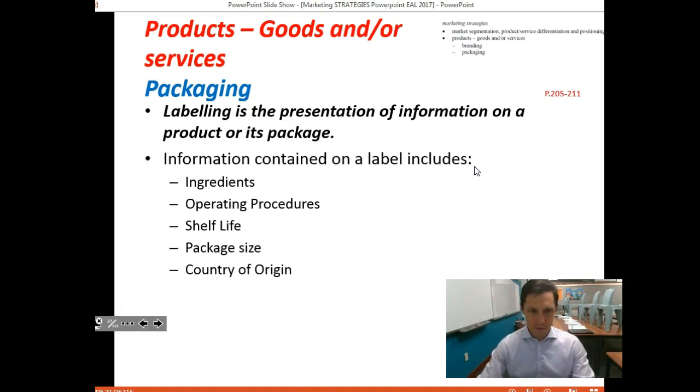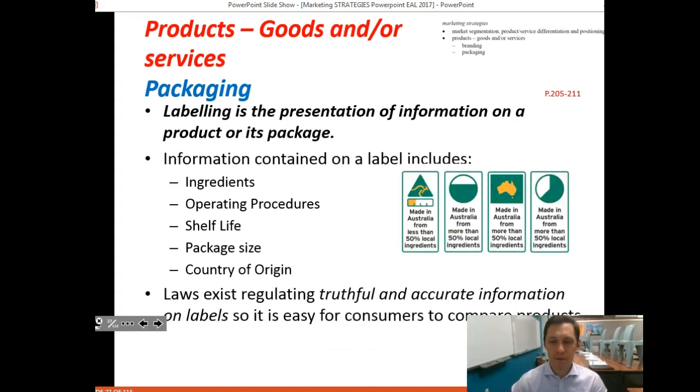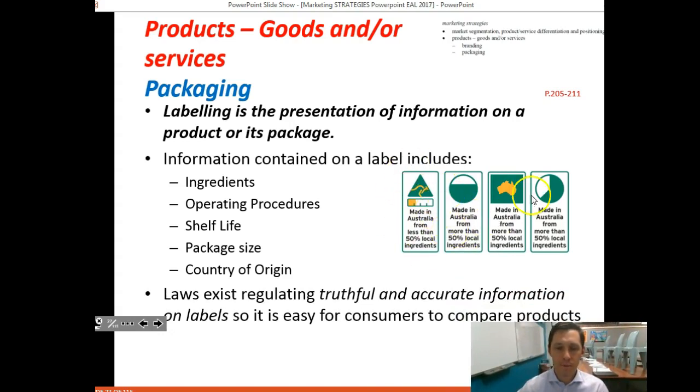Things you might see in terms of labeling on packaging include: ingredients; operating procedures — how to actually operate a drill, for example; shelf life and use-by dates; package size; and country of manufacture. This has become law under the Competition and Consumer Act and Australian Consumer Law — the country of origin must be appropriately labeled.